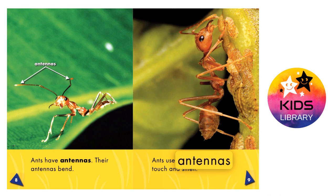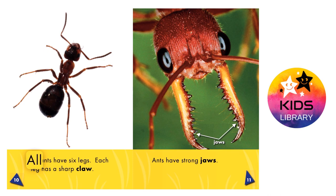All ants have six legs. Each leg has a sharp claw. Ants have strong jaws.